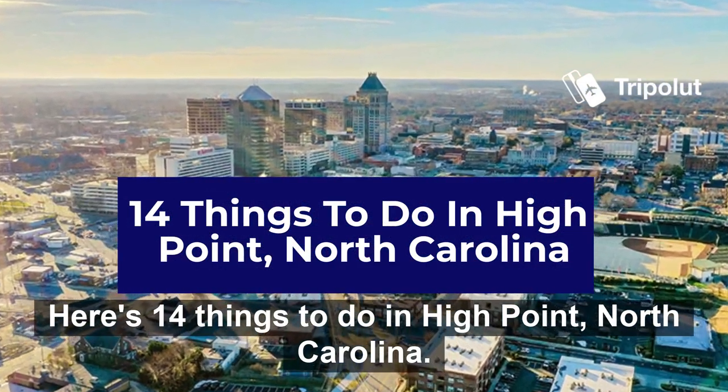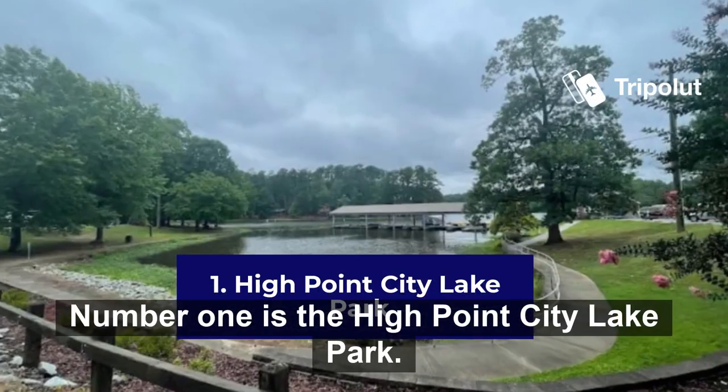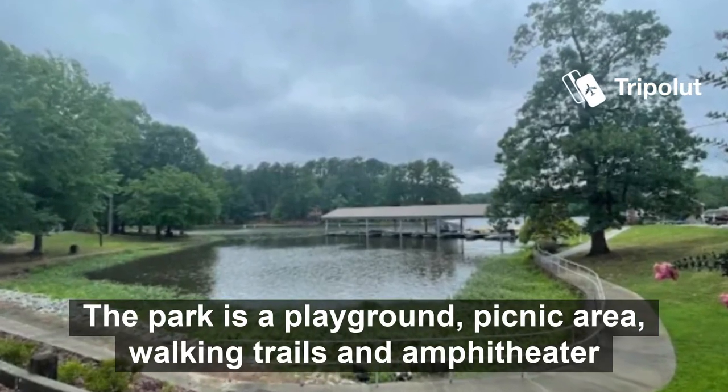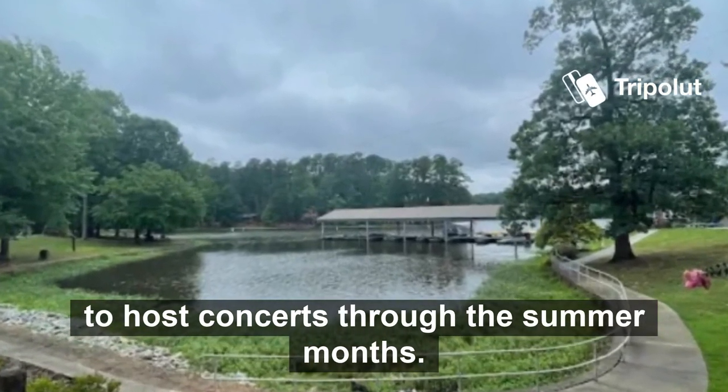Here are 14 things to do in High Point, North Carolina. Number one is the High Point City Lake Park. The park has a playground, picnic area, walking trails, and an amphitheater that hosts concerts through the summer months.